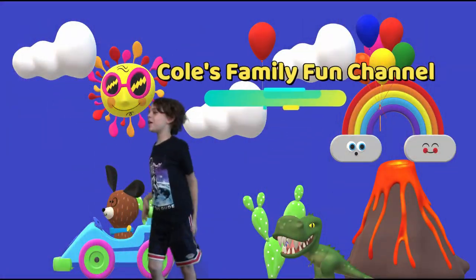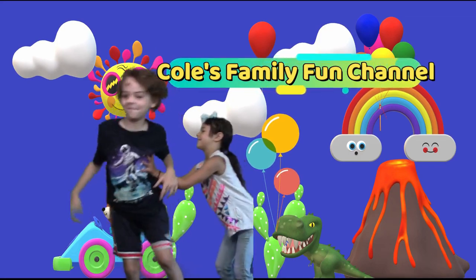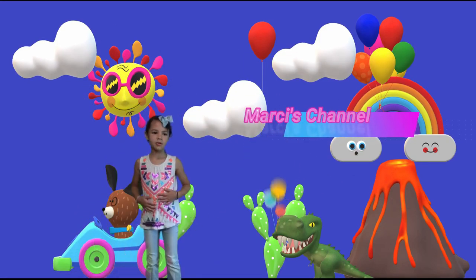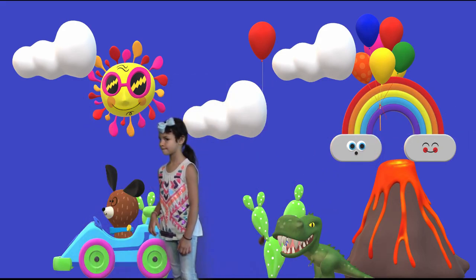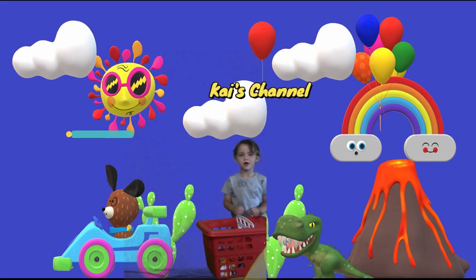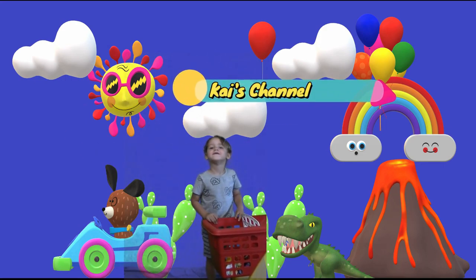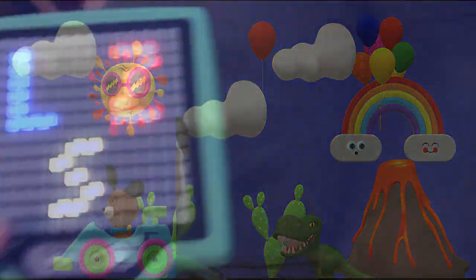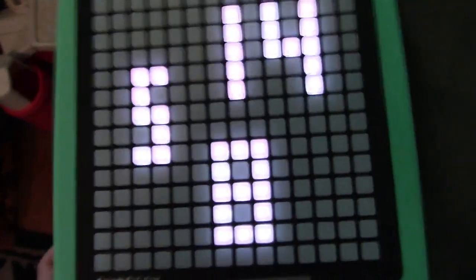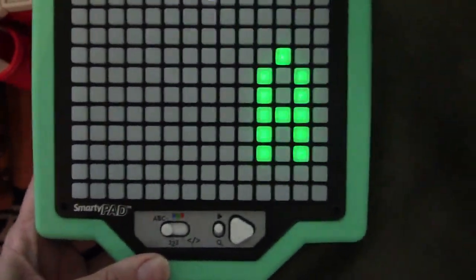You guys ready to play? You ready? Yeah? Let's open it. Go for it. Welcome to Cool's Family Fun Channel and Marcy's channel. The first game Marcy's going to play is letters. Let's play find the letters.